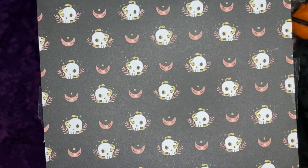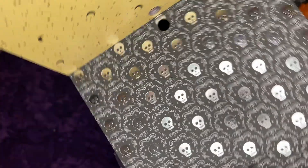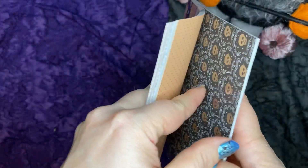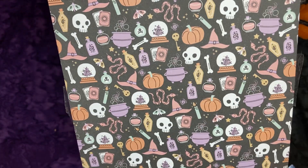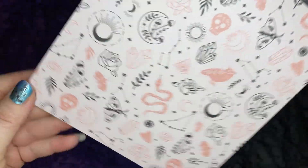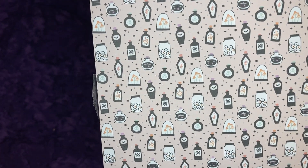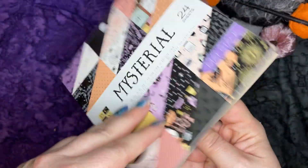Next we have little skulls, and on the back, little crescent moons and stars. Up next is some silver skulls, and that's the back side. Little tiny witches on a broomstick! Silver and black stripe — I love that one. Little potion bottles with little skull keys. Super cute. And again, that was Mysterial.